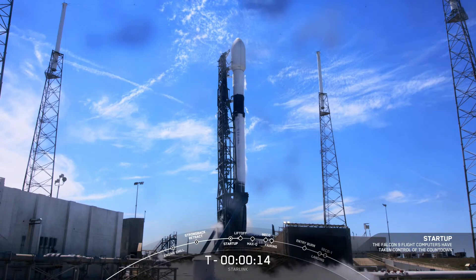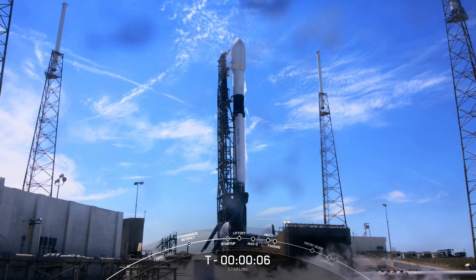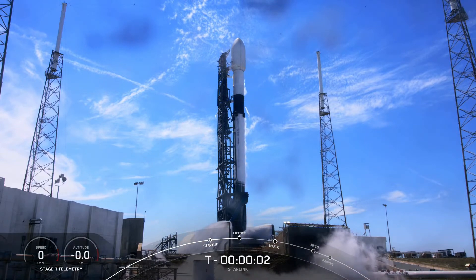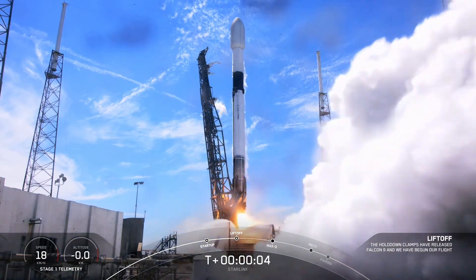T minus 15 seconds. Stage one, press in for flight. 10, 9, 8, 7, 6, 5, 4, 3, 2, 1, 0. Ignition, and liftoff.